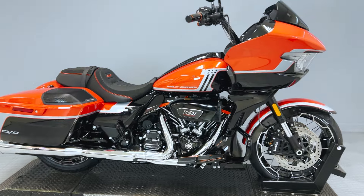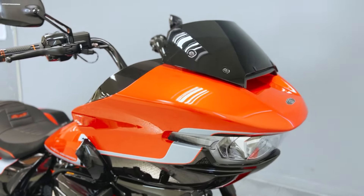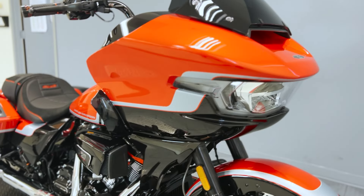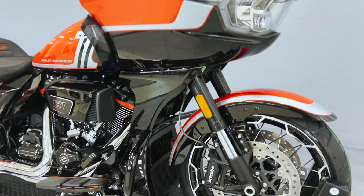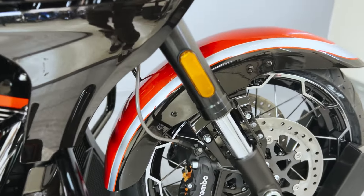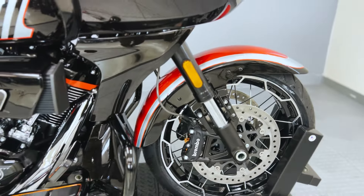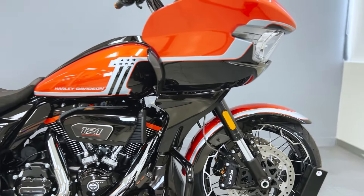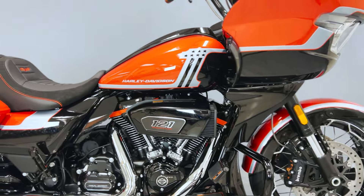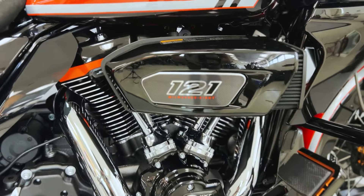Introducing the all-new 2024 Harley-Davidson CVO Road Glide in Legendary Orange with Raven Metallic and Atlas Silver Brush sections — a motorcycle that redefines the pinnacle of custom craftsmanship, power, and innovation. Released with the latest advancements and exclusive features, this limited-edition Custom Vehicle Operations model is designed to captivate riders who seek the absolute best in Harley-Davidson's iconic lineup.